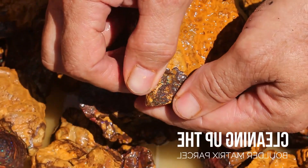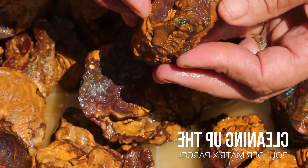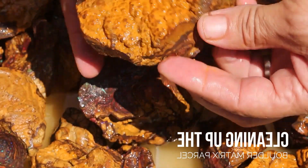Magnificent picture stones are cut as well, but these are primarily for collectors rather than for use in jewellery.